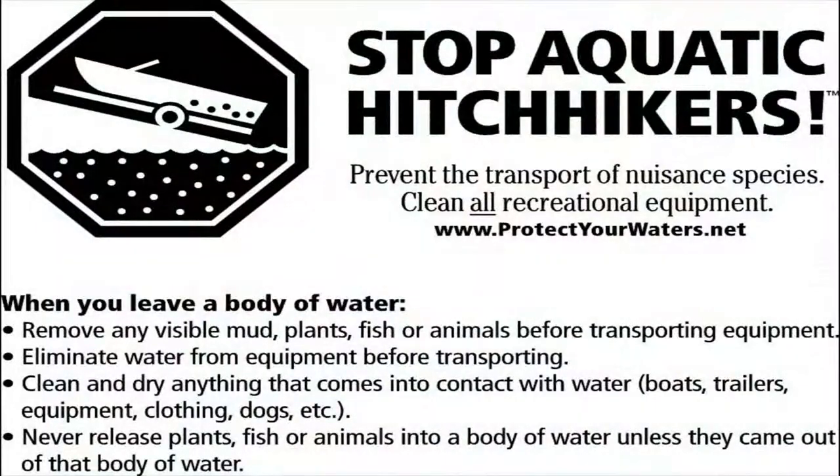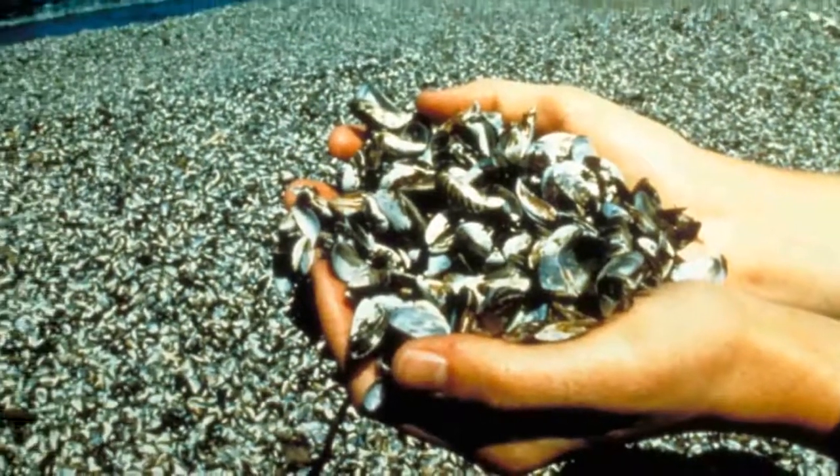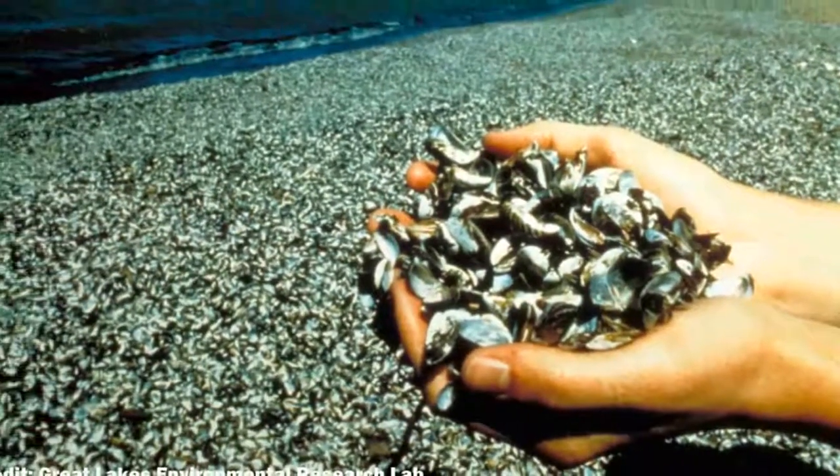We really have just one shot at stopping an invasive mussel introduction. If not contained immediately, the problem can quickly get out of hand. Once zebra and quagga mussels are established, they are usually in the system for good.